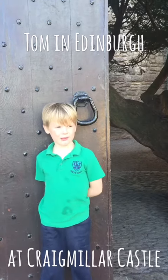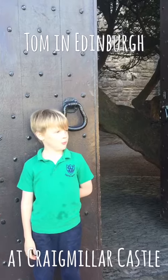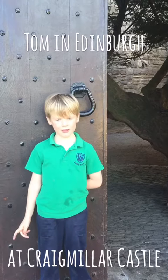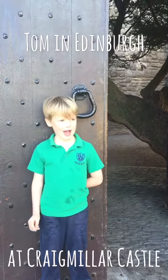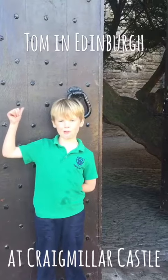Hey everybody, my name is Tom and this is Tom and Eddie. You might have heard that Edinburgh has a castle called Edinburgh Castle, but today we're at Craig Miller Castle. It's another castle and it's way cooler. Come on, let's go explore.